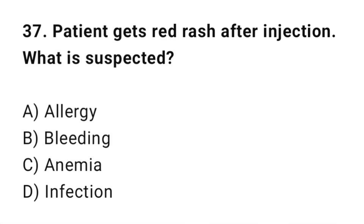Q37: A patient gets a red rash after an injection. What is suspected? The correct answer is A: Allergy.